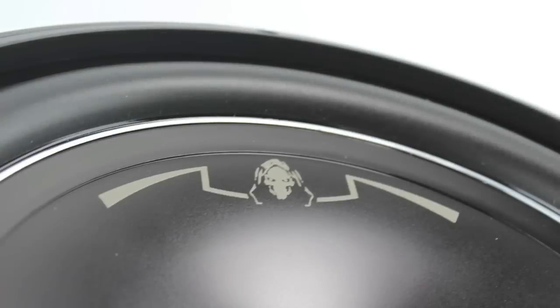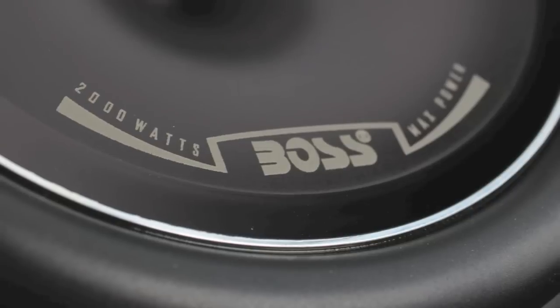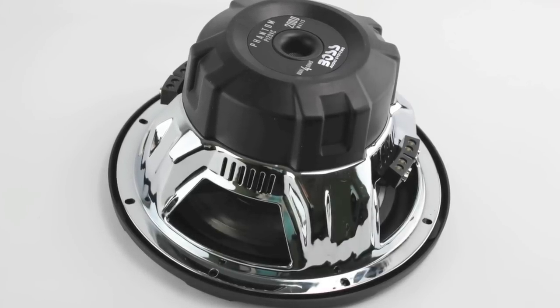It features dual 4 ohm voice coils. With a mounting depth of 6 1/8", it comes in a die-cast aluminum basket with a chrome look, and it features competition-style binding posts and an electro-plated injected cone.